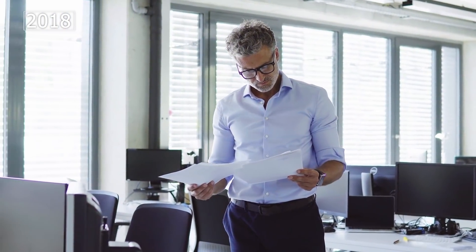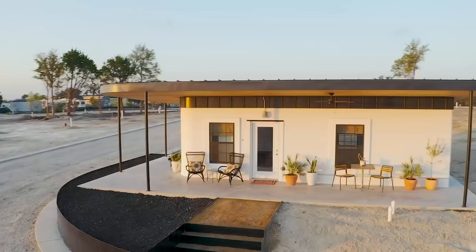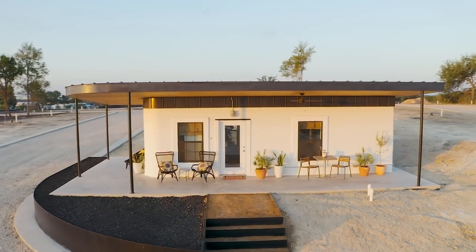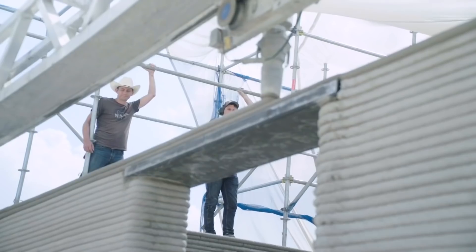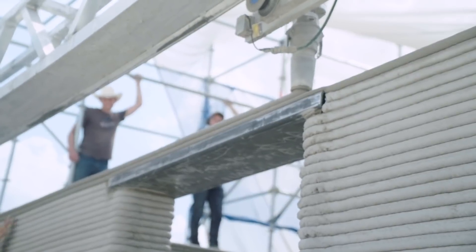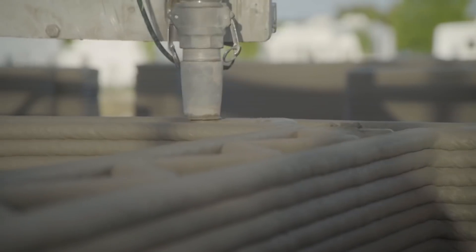In 2018, the firm was the first in the United States to receive a 3D printing permit to build houses. The first example of a compact private home was created in Austin, Texas, manufactured with a Vulcan printer, which combines the capabilities of robotics, programming, and advanced building materials. The technique uses the Lavacrete cement-lime compound as the main mixture.